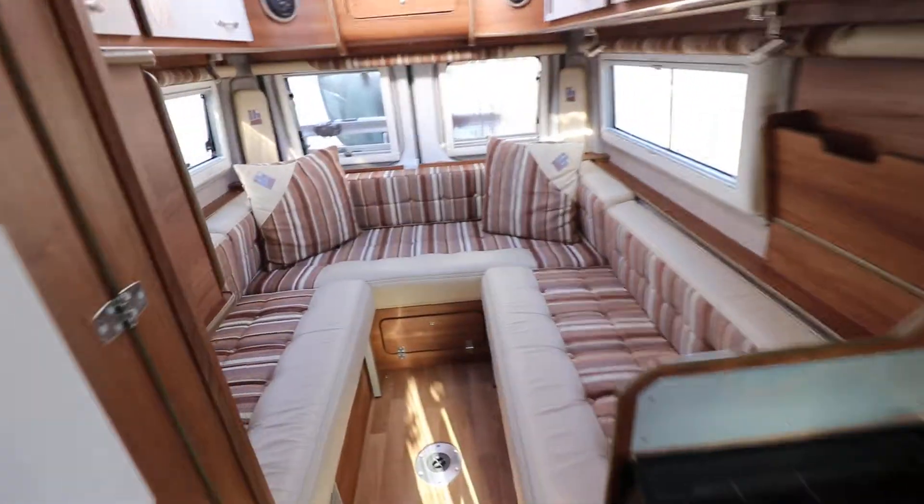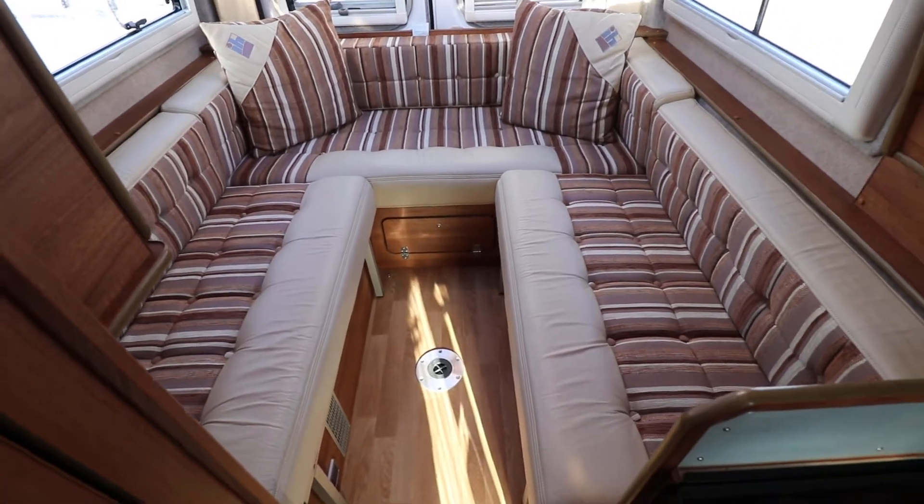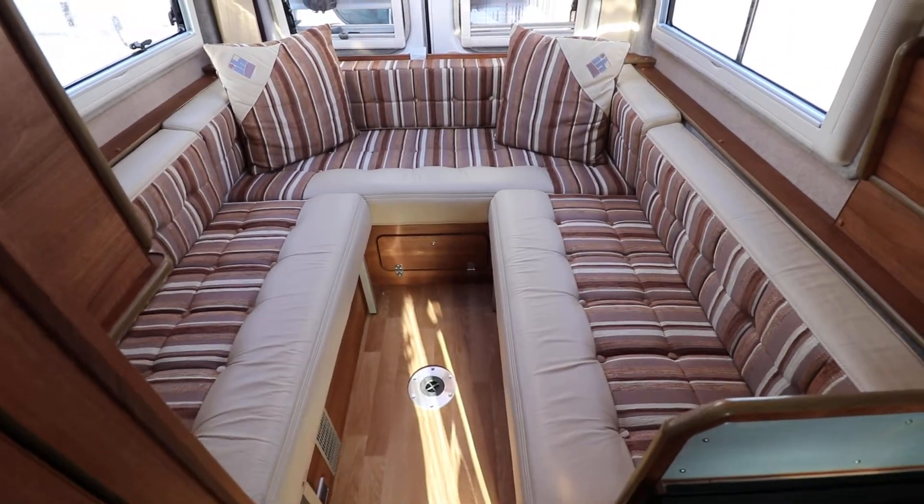At the back of the motorhome there is a large rear U-shaped lounge which comes together to make a large double bed.